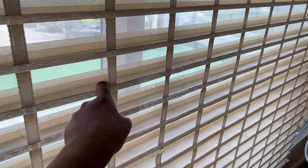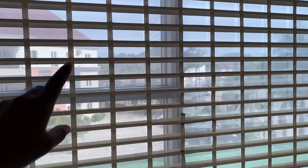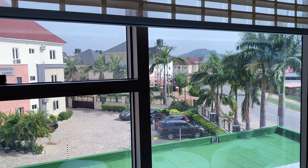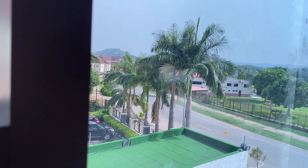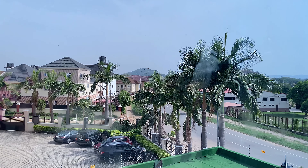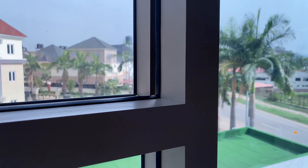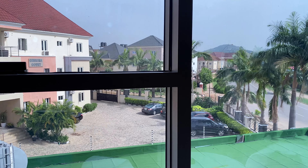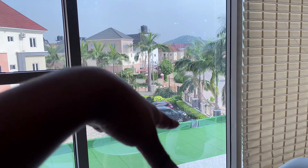Can you see these window blinds? They're not like regular window blinds. My assistant content director is helping me — wow, can you see our view? Oh my God, Abuja is beautiful! Just look at the serene environment. This is the view they brought me to.